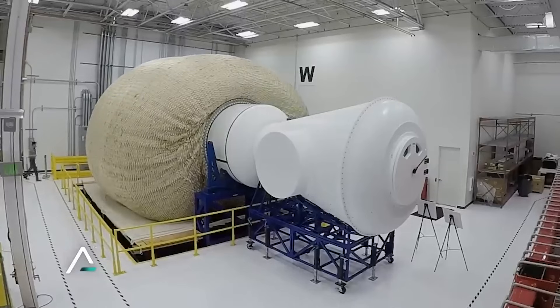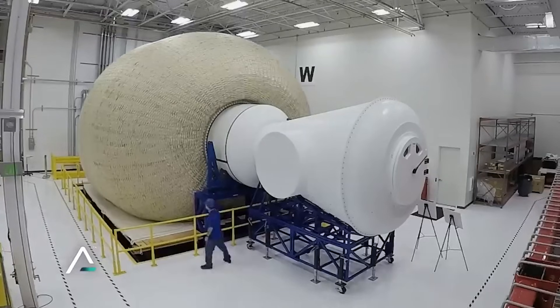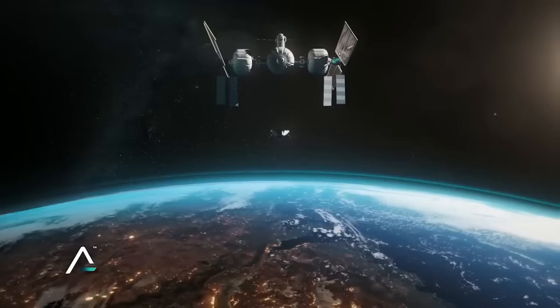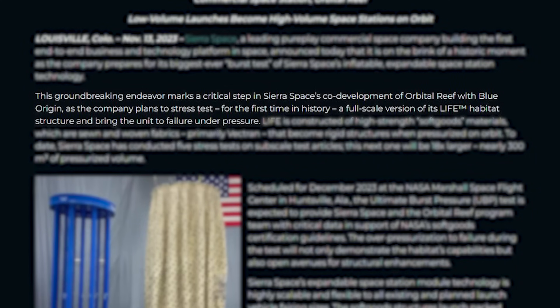Focusing back on LIFE, Sierra Space announced that it's on the brink of a historic moment as the company prepares for its biggest-ever burst test of its inflatable, expandable space station technology. The company said: "This groundbreaking endeavor marks a critical step in Sierra Space's co-development of Orbital Reef with Blue Origin, as the company plans to stress test for the first time in history a full-scale version of the LIFE habitat structure and bring the unit to failure under pressure."